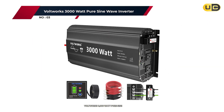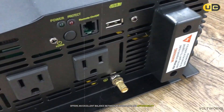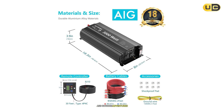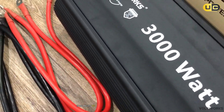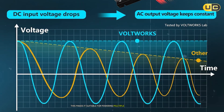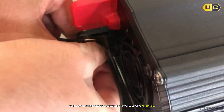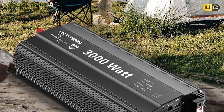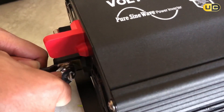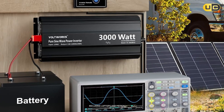Number three: the VoltWorks 3000-watt pure sine wave inverter. The VoltWorks 3000-watt pure sine wave inverter offers an excellent balance between performance and affordability. With a continuous output of 3000 watts and a surge capacity of up to 6000 watts, it is suitable for powering multiple devices simultaneously. During our testing phase, we successfully powered several appliances including a refrigerator and several lights without any hiccups. The pure sine wave technology ensures that all connected devices receive clean energy that mimics grid power quality, protecting sensitive electronics from voltage fluctuations. We tested various electronics including laptops and medical devices, all running smoothly without any issues.